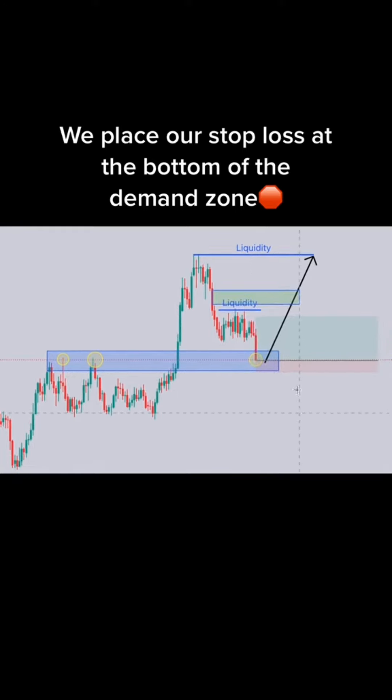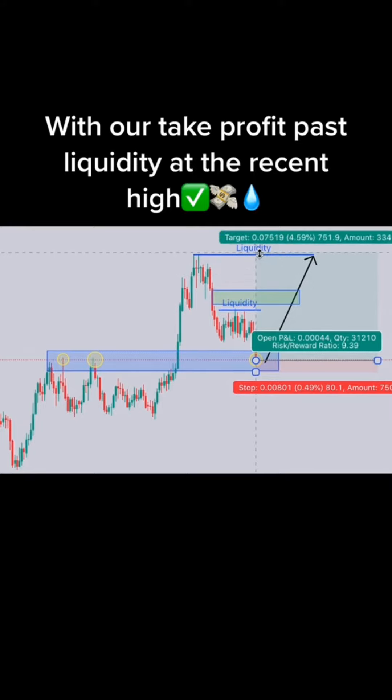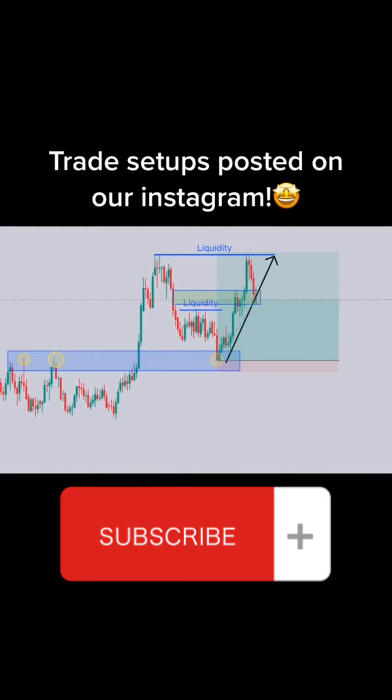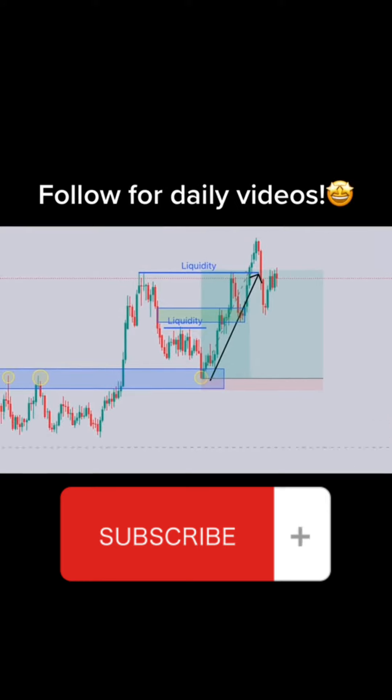1. Buy or sell? The correct answer is buy. 3, 1. Buy or sell? The correct answer is buy.